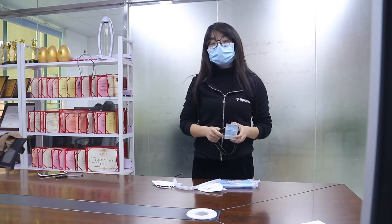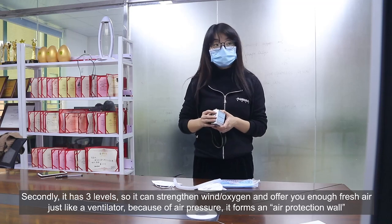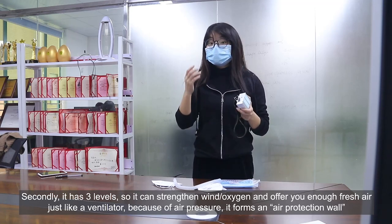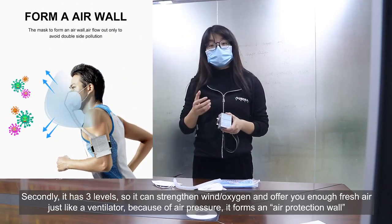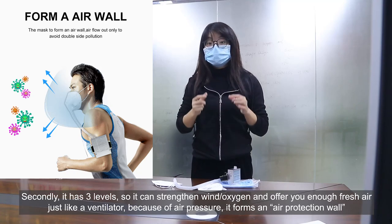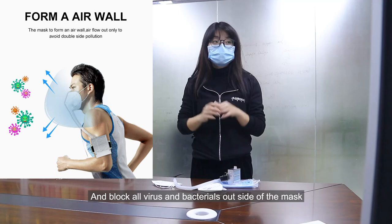The second function: it has three levels, so it can strengthen the wind and oxygen and offer you fresh air, just like a ventilator. And because of the air pressure, it will offer a full protection wall and block all viruses and bacteria outside of the mask.